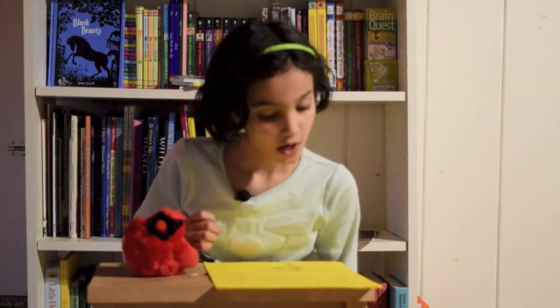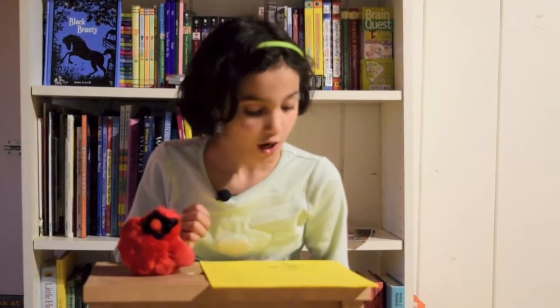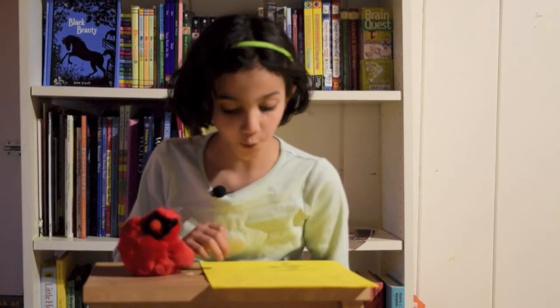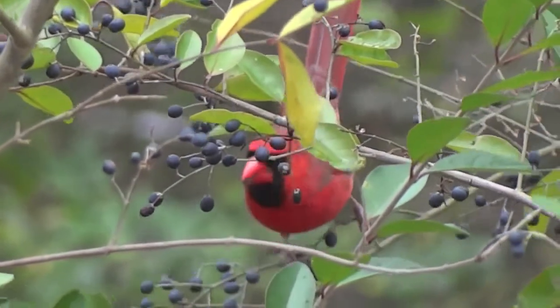Northern cardinals mostly live in parts of America. For example, they live in Maryland. Northern cardinals like birdseed.